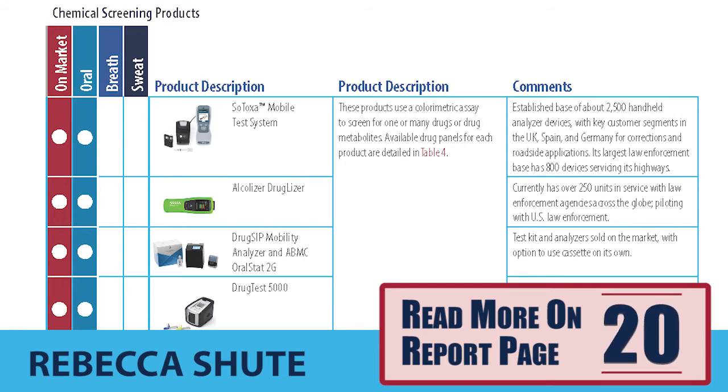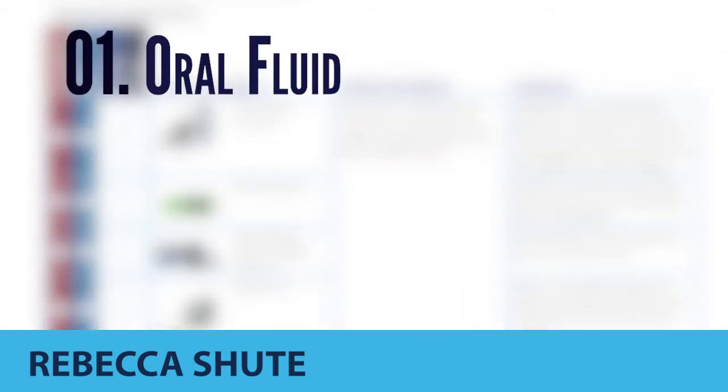Chemical screening products detect the presence of a particular drug in an individual's system. CJTECH profiled products that indicate presence of drugs in three matrices. Most on-market screening products use oral fluid and consist of a disposable test cassette that operates via lateral flow immunoassay technology. These cassettes may be interpreted manually or read by a sensor. The study profiles products with an associated portable reader, which may reduce the impact of human error.